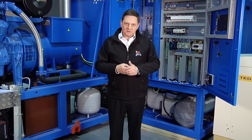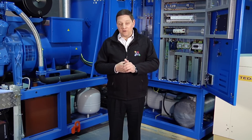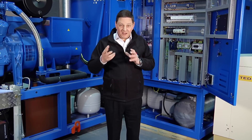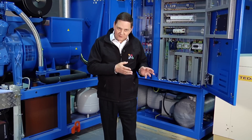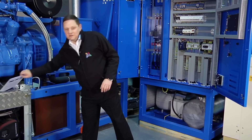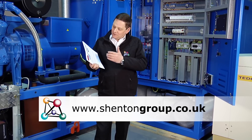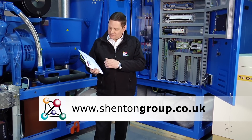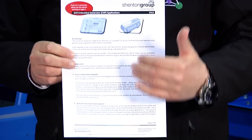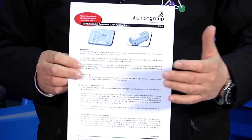If that helped dispel some of the myths and give clarity about G59, I'd be very glad. We often find in our experience that particularly if people come from a mechanical background as opposed to electrical, they find this subject hard to grasp. There's a solution for that. Shenton Group has a document available for download from our website — it's a myth-buster. It sets out the issues of G59, some of the challenges, different things you can and can't do, and helps to explain in layman's terms what's available to you and how it should best be handled.